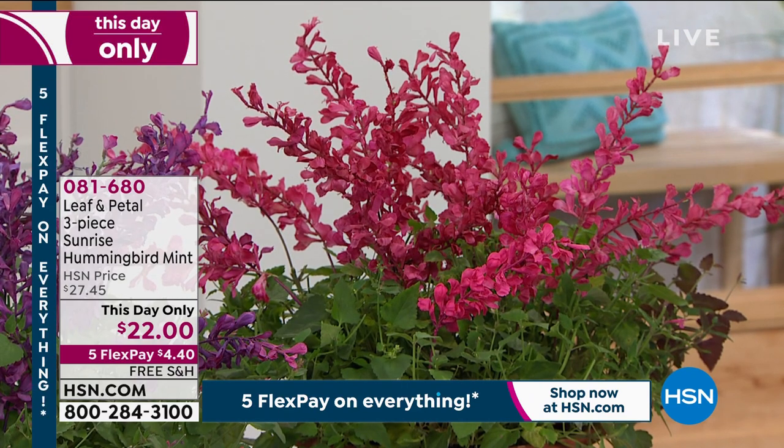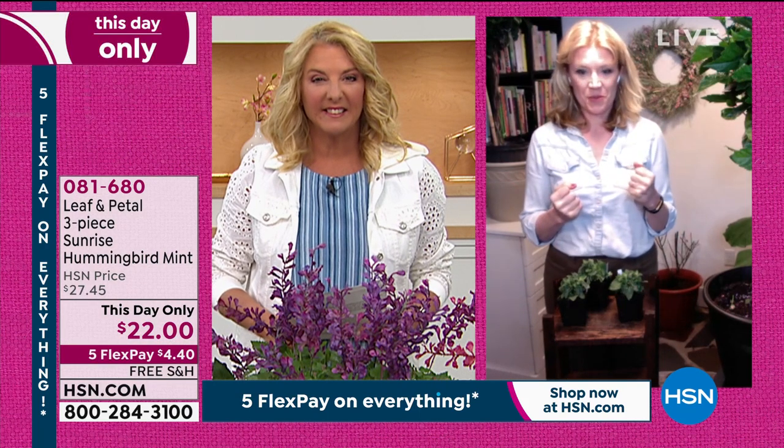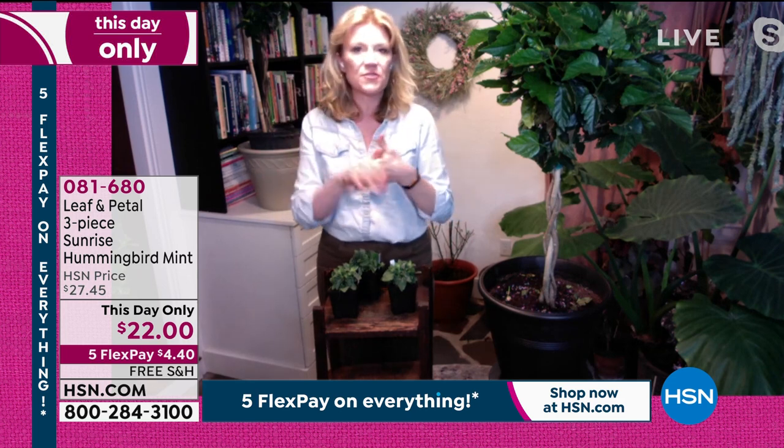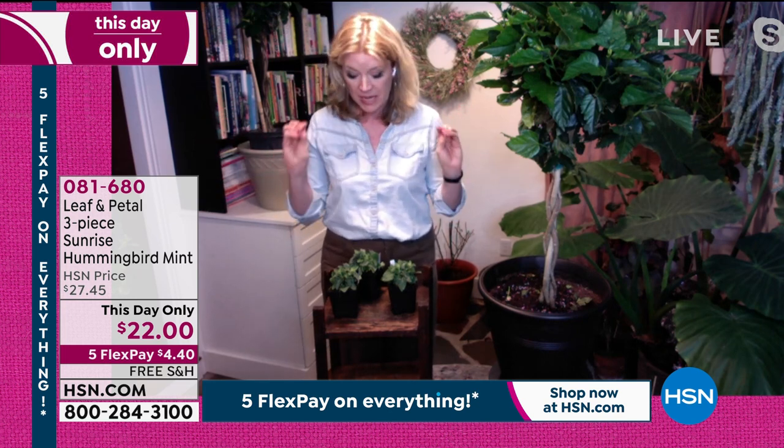What is a hummingbird mint? This is one of my favorite plants because of many things. First and foremost, it is super easy to grow. It is very vigorous. It loves to be baked in the hot sun. It doesn't need a lot of water. It's just a really tough plant — one of those plants that I can happily ignore in lieu of paying attention to something else that's a little more high maintenance.